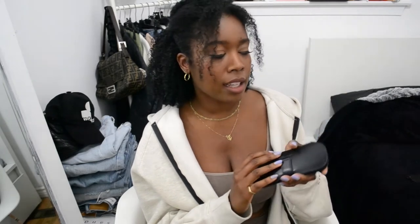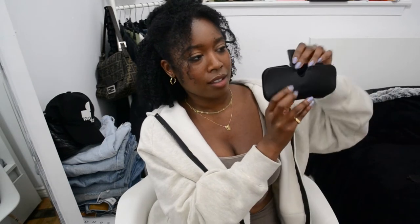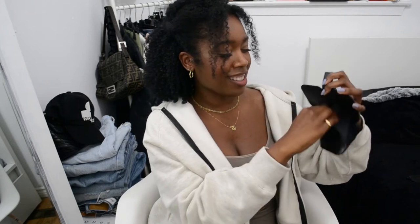It comes with this flat sunglasses case, which is probably my favorite style of case out of all the sunglasses I own, because generally speaking I prefer smaller bags and I don't like hard bulky cases. I like that this is a soft case but still has a bit of firmness to it because of the leather. It just folds like this, and it comes with a sunglasses cleaner.